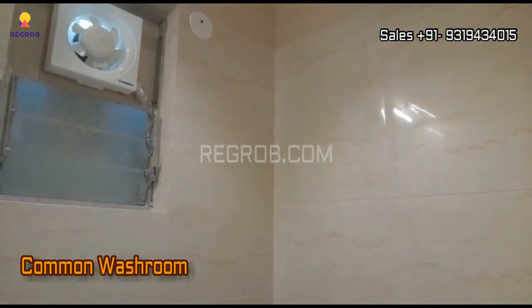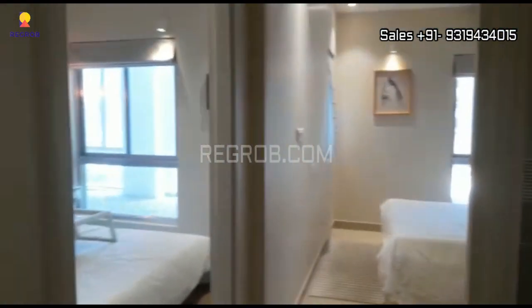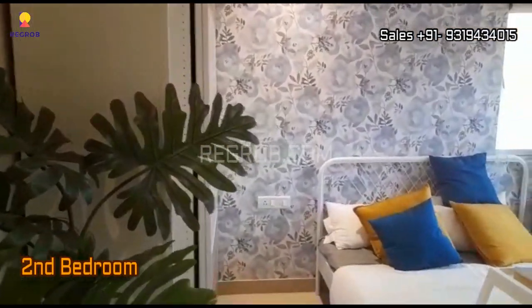And here we have a common washroom, and now we have entered into the second bedroom of this apartment.